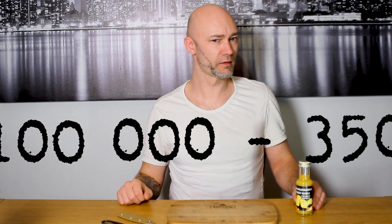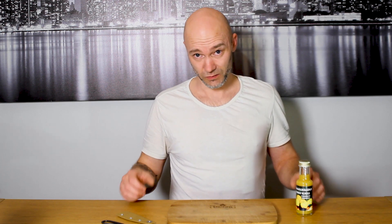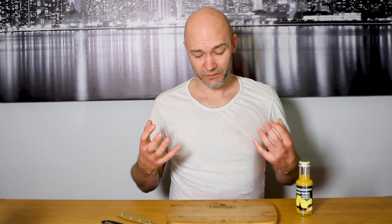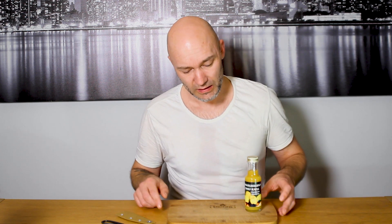Oh yeah, it's burning — in my whole mouth and in the back of my throat. It's a Capsicum chinense as I said, and the heat level is between 100 to 350 thousand Scoville heat units. You can definitely feel it. And it's closely related to the Habanero pepper.